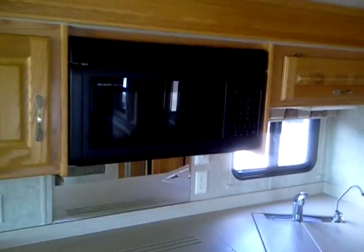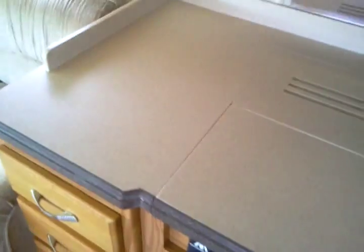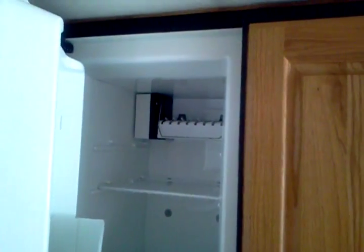Convection microwave, which makes it easier to bake. Corian countertops, there's your three burner stove. Dual sink, stainless steel, with a little extender there. And here's your four door refrigerator with ice maker inside.